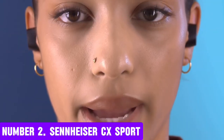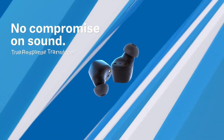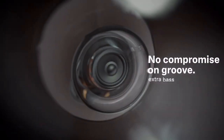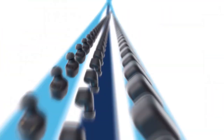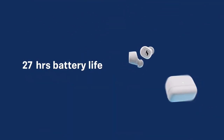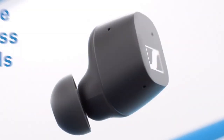Number 2: Sennheiser CX Sport. Introducing the Sennheiser CX Sport, the ultimate wireless earbuds designed for athletes and fitness enthusiasts. Engineered to deliver exceptional sound quality, these earbuds provide a seamless listening experience even in the most intense workout sessions. With their ergonomic design and secure fit, the CX Sport stays put, ensuring you stay focused on your performance. Enjoy crystal-clear audio with deep bass and clear vocals, thanks to Sennheiser's proprietary transducer technology. The earbuds' compact and lightweight build make them perfect for exercising, while the sweat-resistant and water-resistant construction ensures durability. The CX Sport features advanced noise cancellation, which helps eliminate background noise and distractions, allowing you to concentrate on your workout.